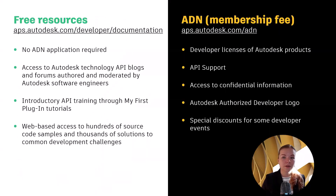Before I talk about the ADN benefits, I do want to mention that we have plenty of free resources available to you without the ADN membership. Already now you can get access to Autodesk Technology API blogs and forums authored and moderated by Autodesk engineers, introductory API trainings through courses called My First Plugin Tutorials, and hundreds of source code samples and thousands of solutions to common development challenges.